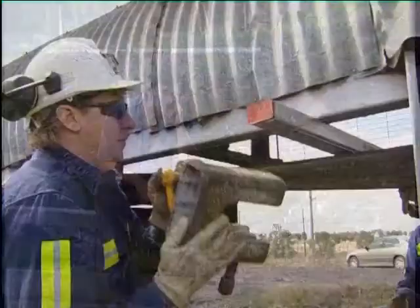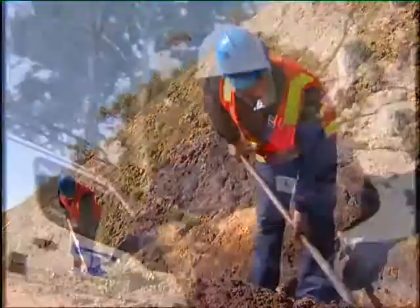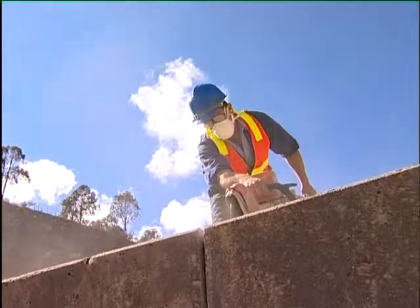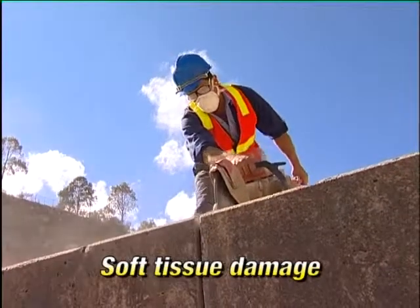Every year, thousands of workers like John suffer painful injuries while performing manual handling tasks at work. These injuries include sprains, strains, back injuries, hernias and soft tissue damage.